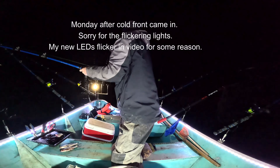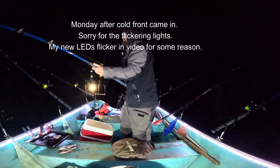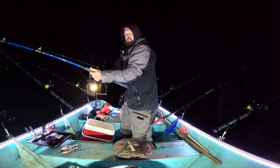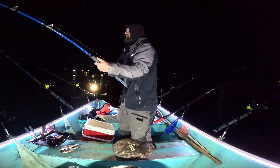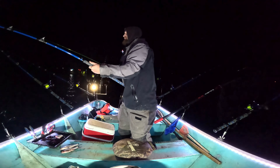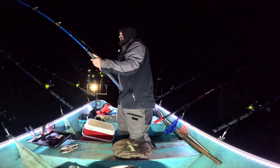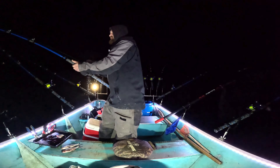We are hooked up, drag peeling on a windy day. Up on a shallow flat, six in the morning, but that wind's been ripping. That's the best conditions when cold fronts come in.